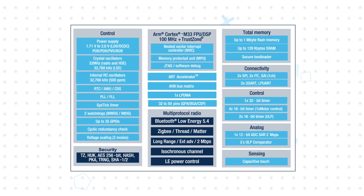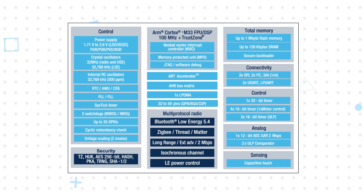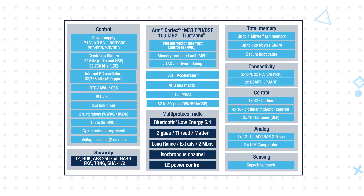The MCU supports secure boot, secure updates, and secure firmware install. The comprehensive security protects against hacking, cloning, and IP theft while increasing data privacy protection.